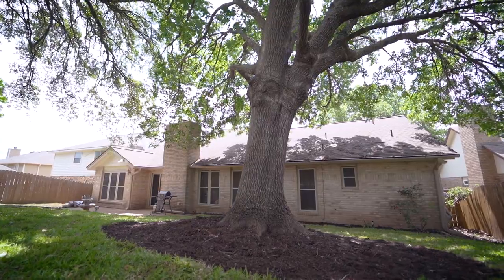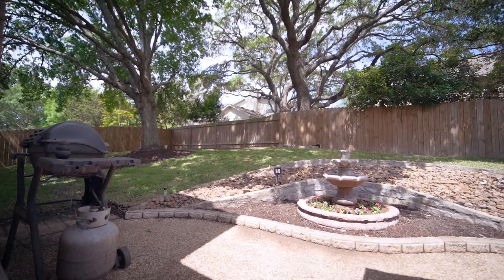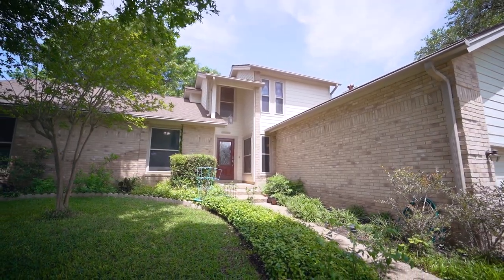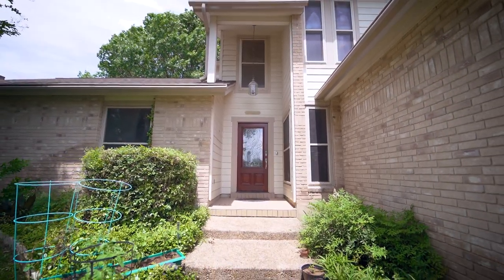Finally, the home boasts a two-car garage, pre-plumbing for a water softener, a full sprinkler system, leaf guard gutters, and smart home technology such as a Nest thermostat and SkyBell doorbell.